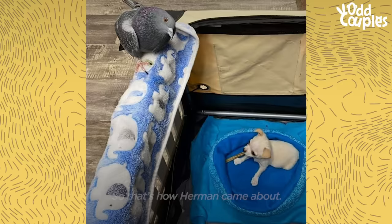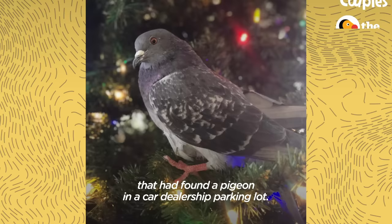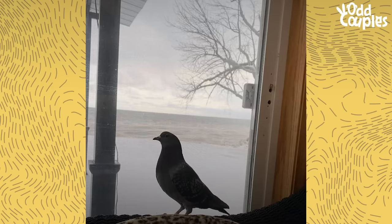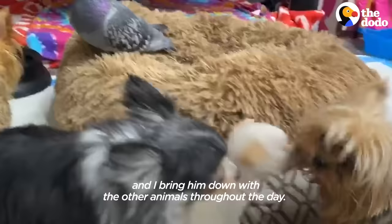About a year and a half ago, I received a phone call from somebody that had found a pigeon in a car dealership parking lot. He'd been kind of in the same spot for like three days. He does have neurological issues, so he can't fly. He was pretty cute. He's got a little place in the sunroom and I bring him down with the other animals throughout the day, just to make his life a little more meaningful.